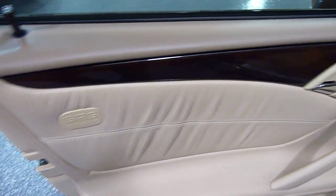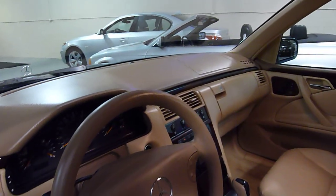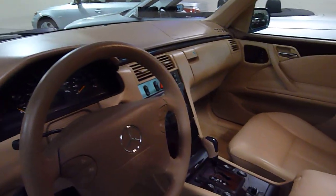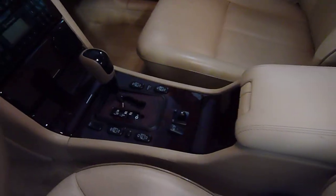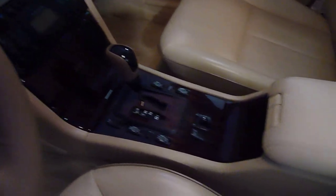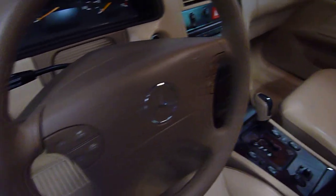Side airbags on front and rear doors. Glass moon roof. Rain sensing windshield wiper. Bose sound system. Beautiful wood grain, still in great shape. Steering wheel controls.